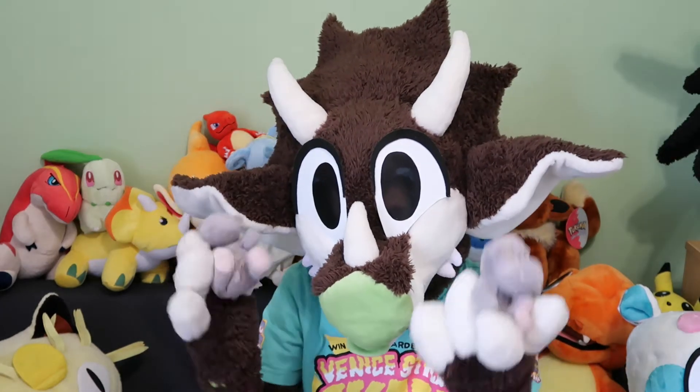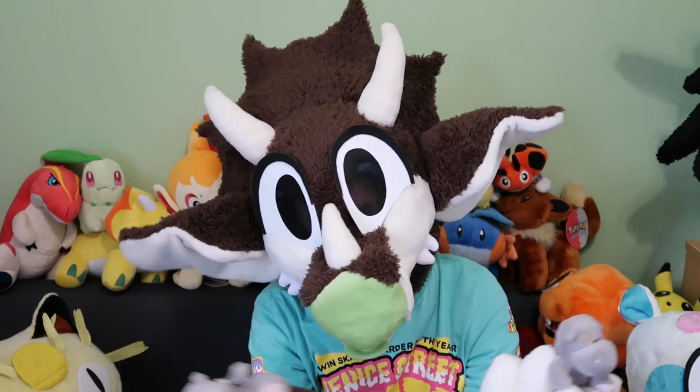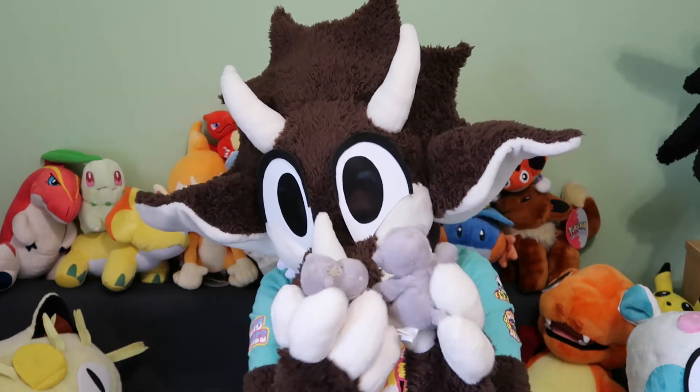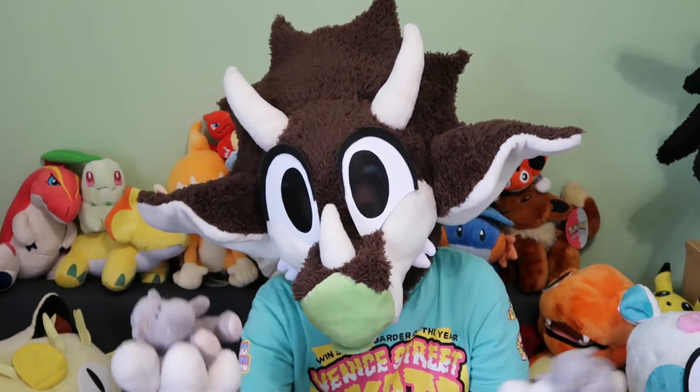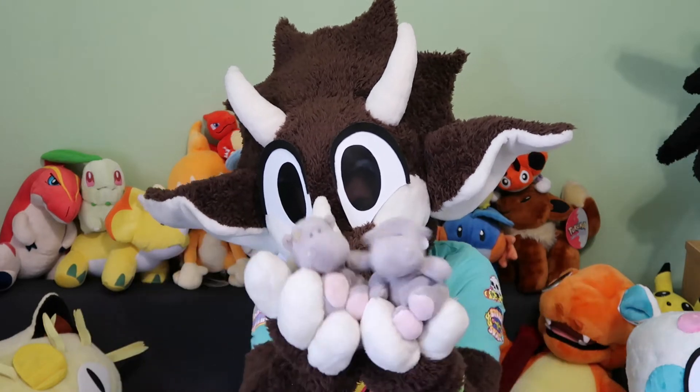I actually have two Thomas the Hippos — there's two of them. I don't know why I have two. I think one of them used to belong to my twin, or technically still does, but it's all in the same collection, so two of him.